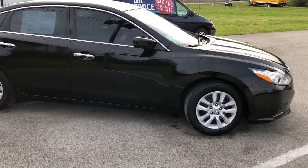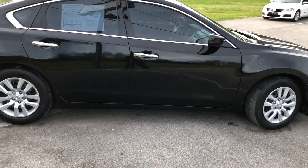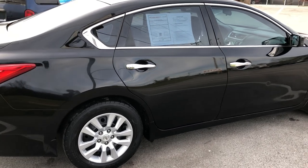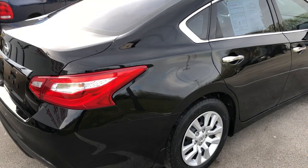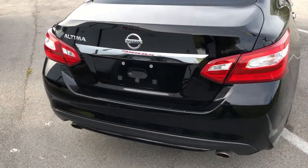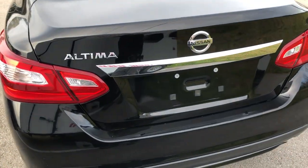It seats five comfortably and has a very roomy interior. You've got keyless entry, push-button start, auto-off headlights, power windows and door locks, adjustable steering wheel. Your stereo is an AM/FM/CD/MP3 player with an auxiliary input. You've also got hands-free calling and a backup camera.